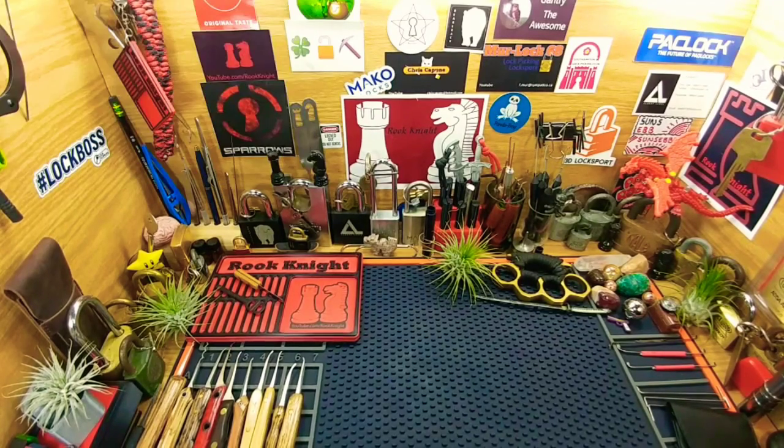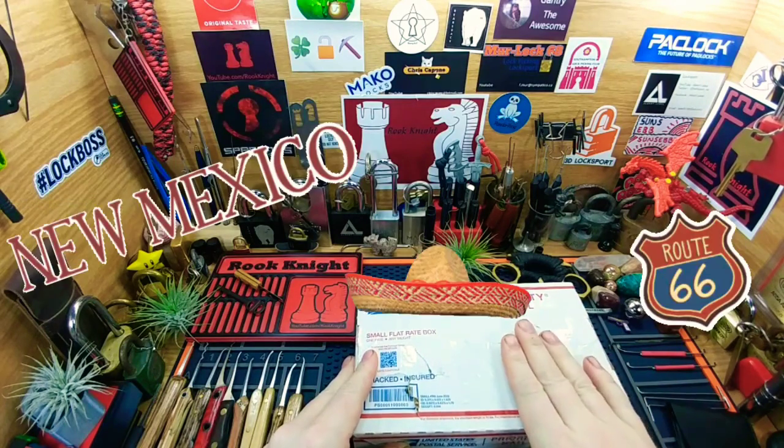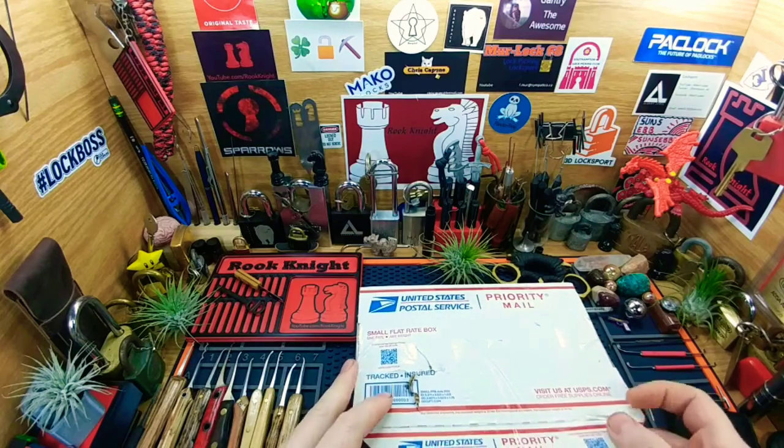Hey guys, Rick Knight here. Thanks for joining me. I've got a couple packaging openings I wanted to go through, so you'll probably see a couple videos of mine. This first one is from Chris Capone, and if you watched his channel you know it had a trip to Mexico, but honestly other than a little rip right there it's in pretty good condition for bouncing around the lower states. Anyway, let's take a look inside.